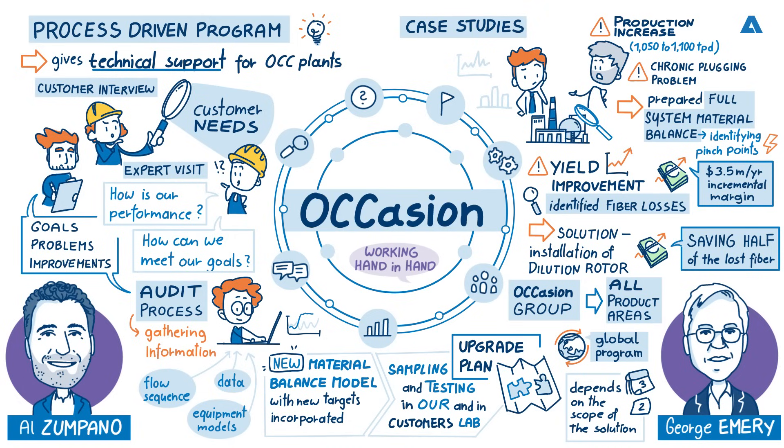Clearly there is a huge amount of performance improvement that can be made to existing OCC processing plants with the Occasion program, and major significant savings can be achieved. Utilizing Andritz's knowledge across the board, as well as applying and installing the latest technology, existing OCC lines can be brought firmly back into the 21st century. If you are interested in learning more about the Occasion program, you can find more information in the show notes of this podcast. Thank you to all our valued listeners and goodbye.